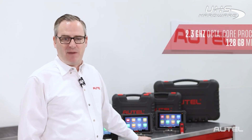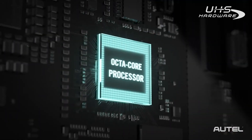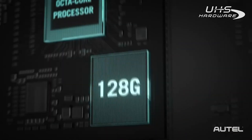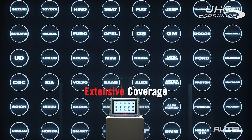Let's take a deeper dive on these 906PRO tablets. They both step up to a more powerful 2.3GHz octa-core processor and 4GB of operating memory for even faster scans and testing. Perhaps the best part is the 128GB of storage memory, which enables you to download software for all vehicle makes and use service without having to choose which to keep onboard.